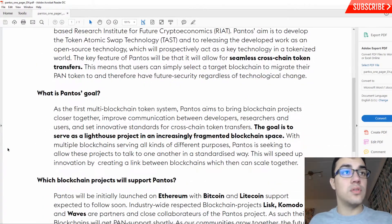What's Pantos's goal? As the first multi-blockchain token system, Pantos aims to bring blockchain projects closer together, improve communication between developers, researchers, and users, and set innovative standards for cross-chain token transfer. The goal is to serve as a lighthouse project in an increasingly fragmented blockchain space, allowing these projects to talk to one another in a standardized way — speeding up innovation by creating a link between blockchains that can then scale together.